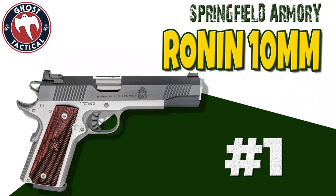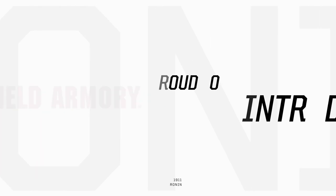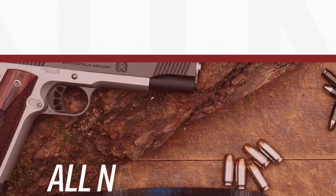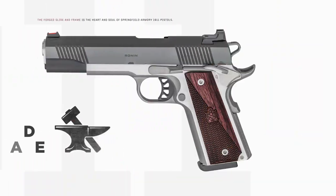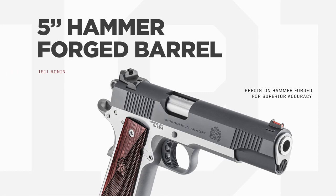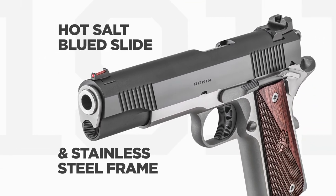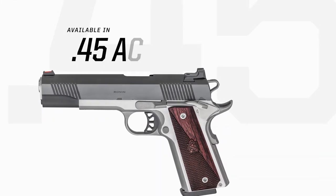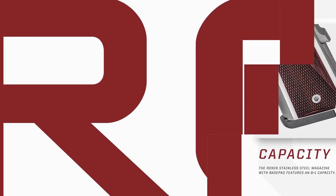Coming in at number one on our list is the Springfield Armory 1911 Ronin 10mm. The Ronin 1911 provides shooters with a pistol that combines classic styling with modern features — the result of thoroughly modern precision manufacturing mixed with a traditional approach to quality and performance. Configured as a full-size 5-inch gun, the 8 plus 1 Ronin in 10mm features a forged steel slide and frame as well as a hammer forged barrel for unparalleled durability and strength.